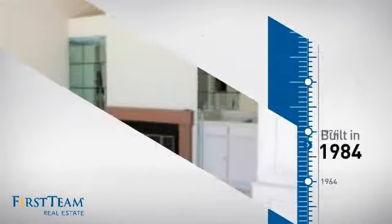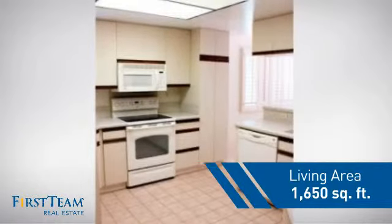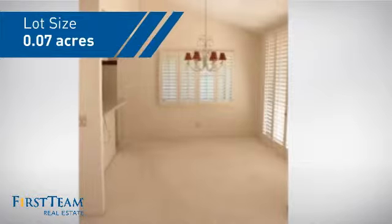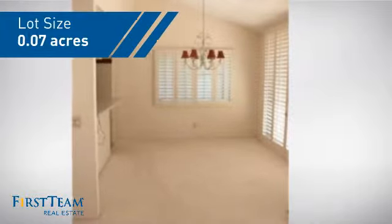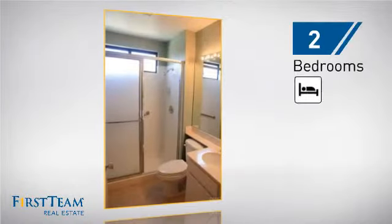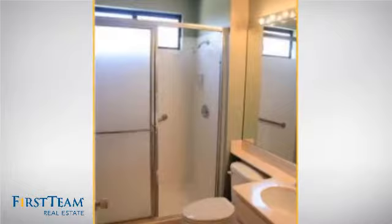This property was built in 1984 and features over 1,600 square feet of space, giving you a spacious layout to play host or kick back and relax after a long day. Inside you'll find two bedrooms, so you always have a private space to come home to, as well as two full bathrooms.